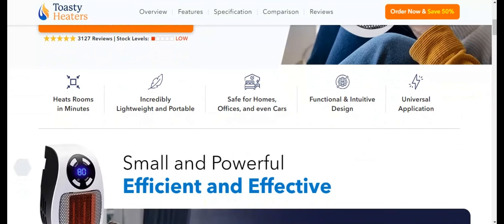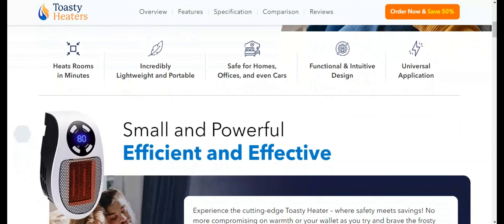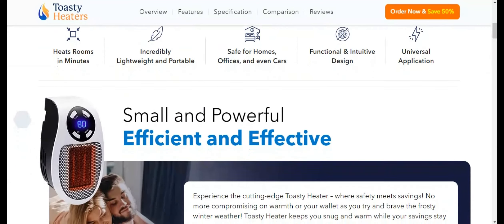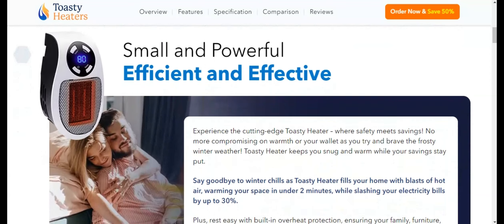Super efficient. The efficiency of Toasty Heater is truly remarkable. Its ability to heat a room is not just about speed but also about how it utilizes energy, unlike traditional heaters that often lead to skyrocketing electricity bills. This heater is built for efficiency.